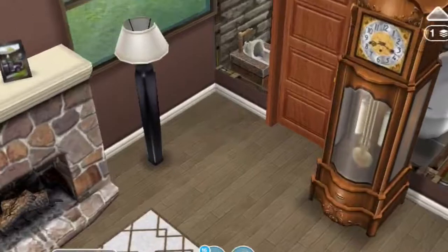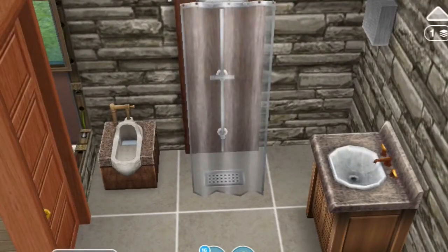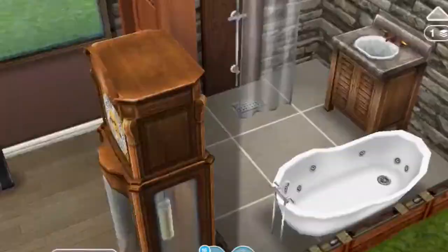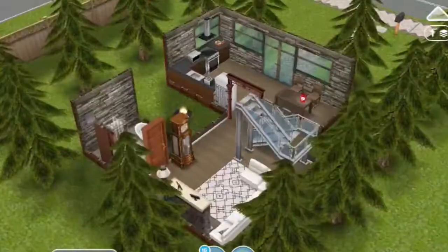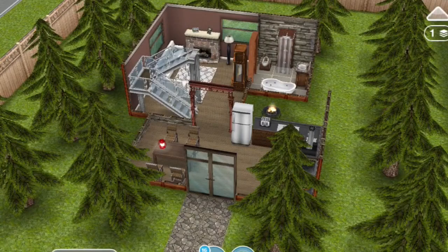Over here we have a grandfather clock along with a fireplace and an L-shaped couch with a rug. And over here we have a bathroom where I used some of the Japanese stuff along with modern things, a new designer home piece, and this brown sink. That's the main floor of the house — it's got that cabin campsite feel, kind of country rustic.